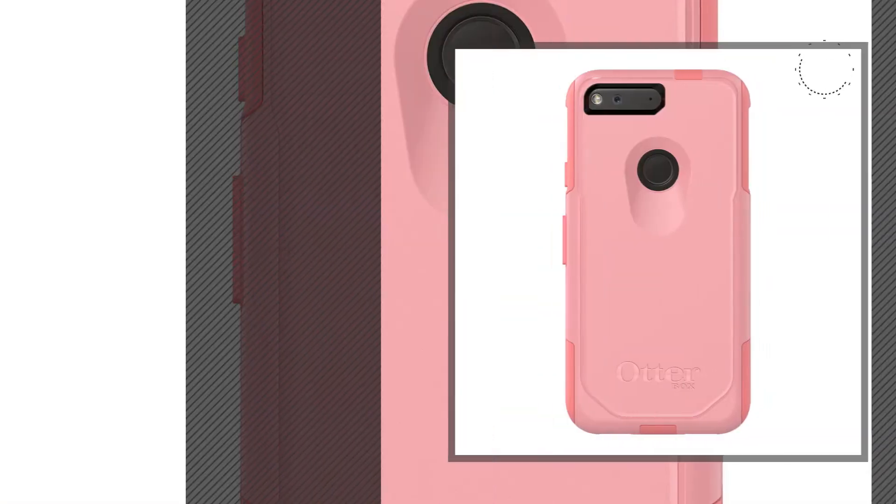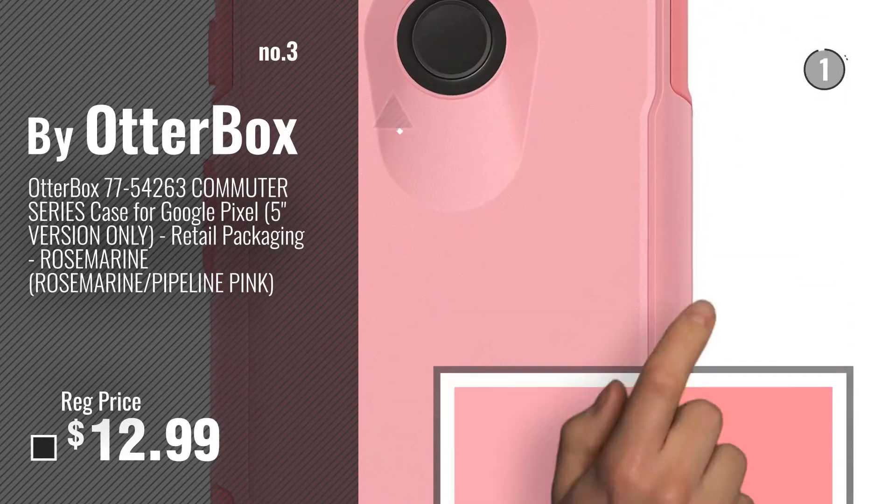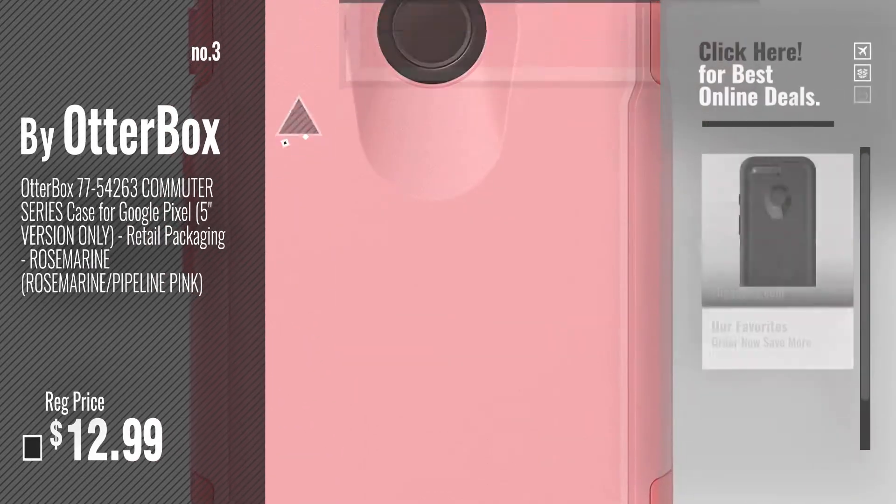Number 3. Get your favorite Otterbox Pixel now — just click this circle in the corner.